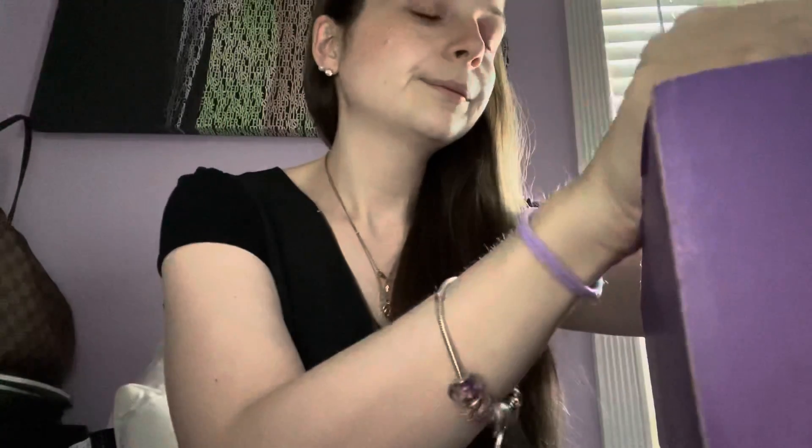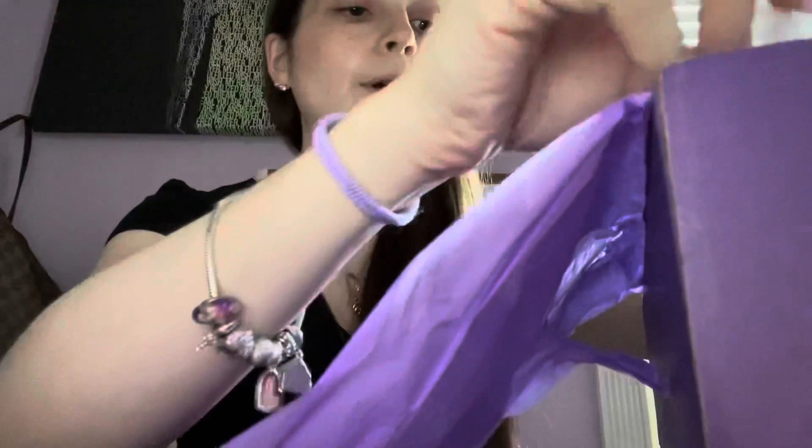Hi everyone, welcome to my channel! Today we're going to be doing an unboxing of the latest Trend Mood box — I think it was like the Nabla or something takeover, I might be saying it wrong. I'm super excited to see what's in here. There's a QR code you can scan, and I did receive a five percent off discount code which I will link down below for anyone that wants to order from Trend Mood in the future.